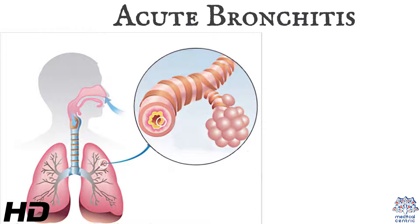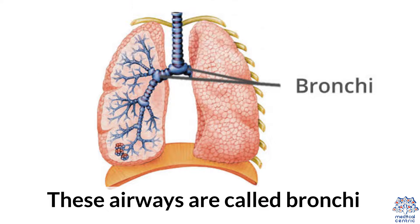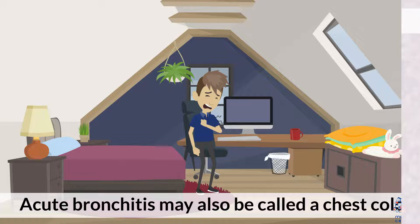Today's topic is acute bronchitis. Bronchitis is an inflammation of the breathing tubes — these airways are called bronchii. The inflammation caused increases mucous production and other changes. Although there are several different types of bronchitis, the most common are acute and chronic. Acute bronchitis may also be called a chest cold.